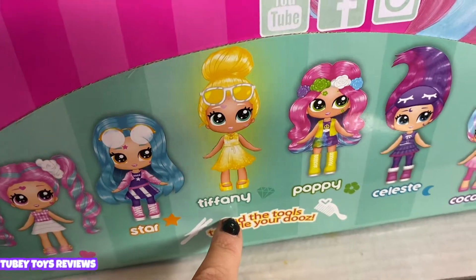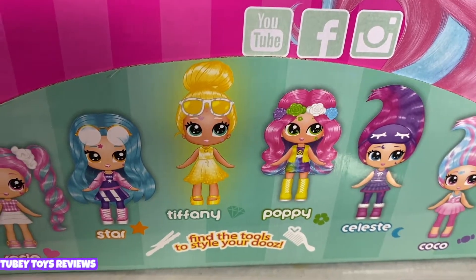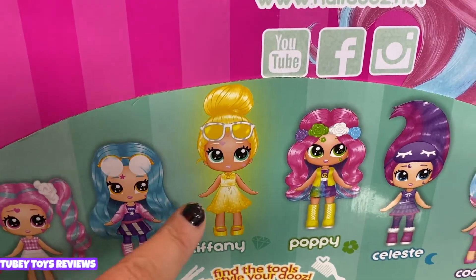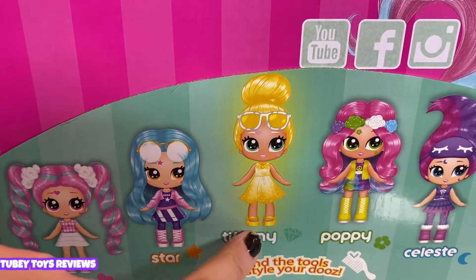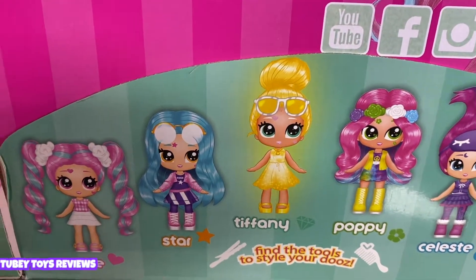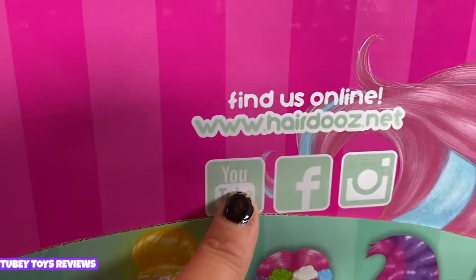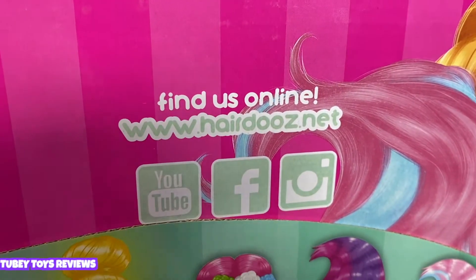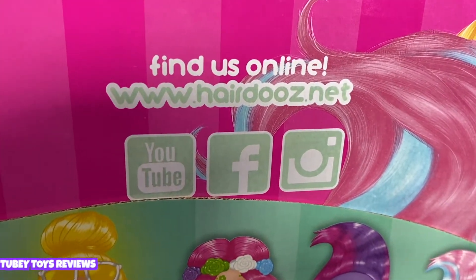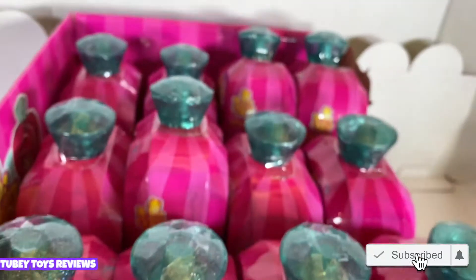No way — her name is Tiffany? That's my name, guys! Thank you so much Headstart for naming a Hairdo Salon Dues after me — just kidding, I know you didn't, but I'm honored either way. I hope I get her — she looks like she's from the gem category, the crystal one. Since there are 12 to collect, I'm sure there are two variations of each doll. You can also follow Hairdos and Salon Dues at hairdos.net, and find them on YouTube, Facebook, and Instagram.